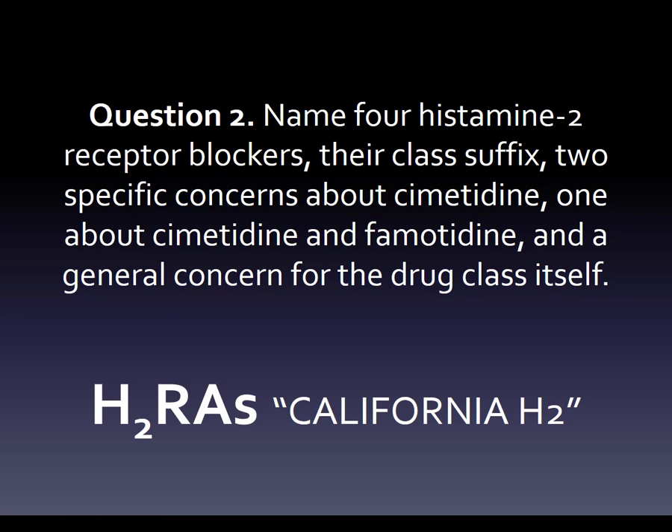Our mnemonic for the H2RAs is California H2. The reason I thought about this is 'Cali' means hot and 'fornia' means oven, so it's kind of like that hot oven that you feel in your esophagus or stomach. And H2 — it's an H2 blocker — but if you think about Arnold Schwarzenegger's H2, he used to have a bunch of those, and I think it ran on some kind of energy-efficient fuel.